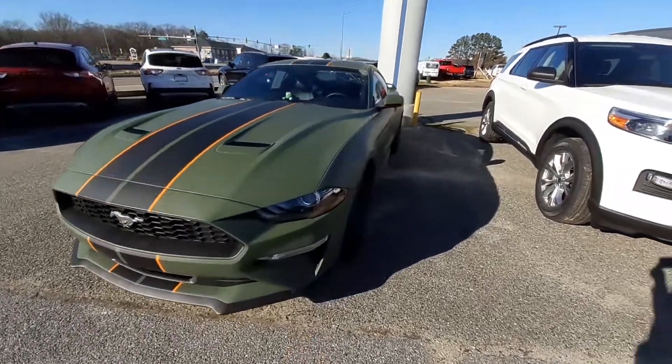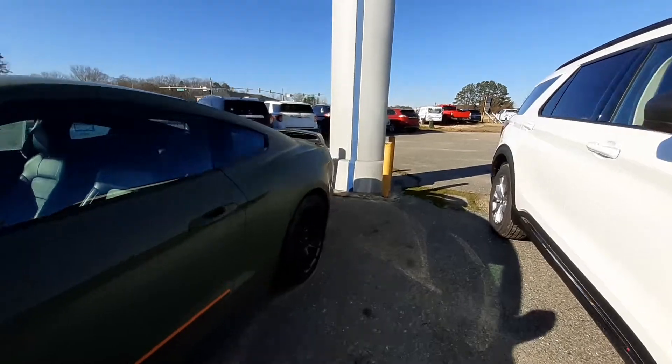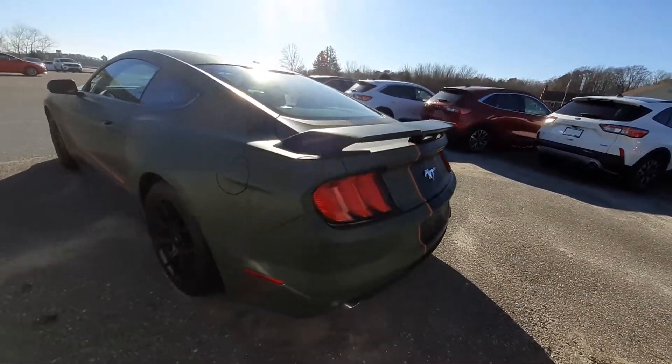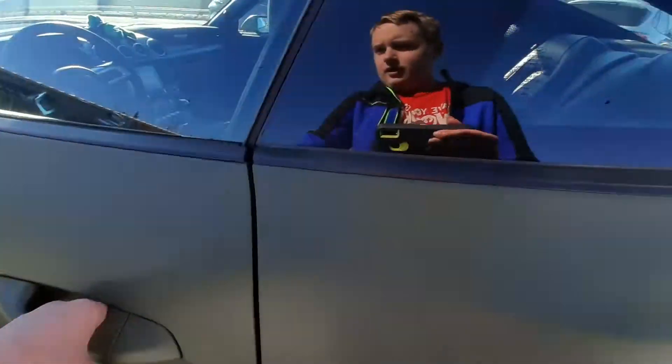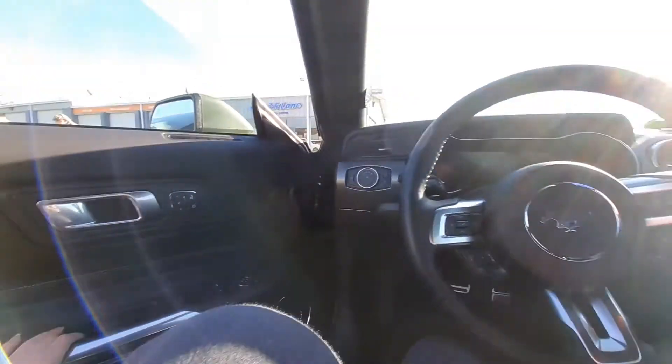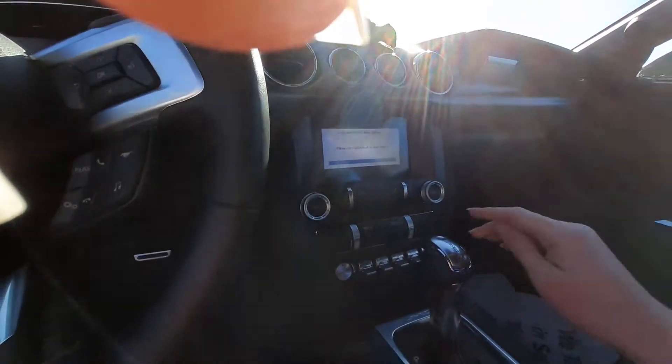All right guys, here's something different — here's a 2019 Ford Mustang. I love the color on this one, it's really cool. Might be a custom color or a stock color, I do not know. This one's really cool.